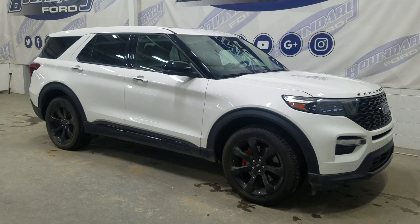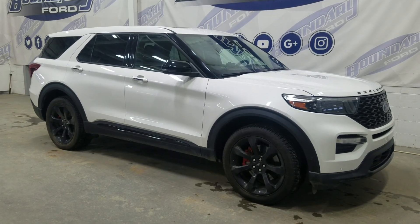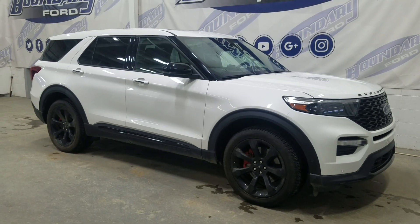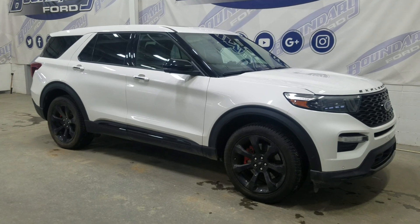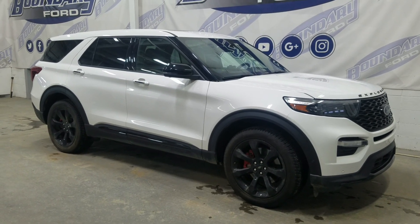If there are any more questions about this beautiful pre-owned 2022 Ford Explorer ST, please do not hesitate to contact our friendly and professional sales staff. We look forward to seeing you in the store and answering any questions you may have. Thank you for shopping with us at Boundary Ford.